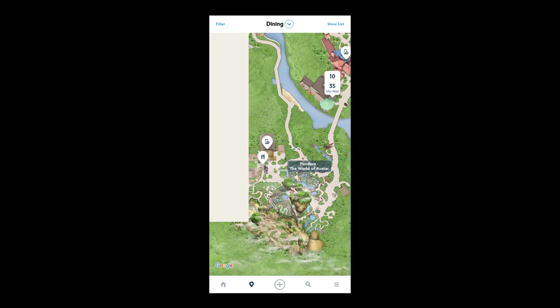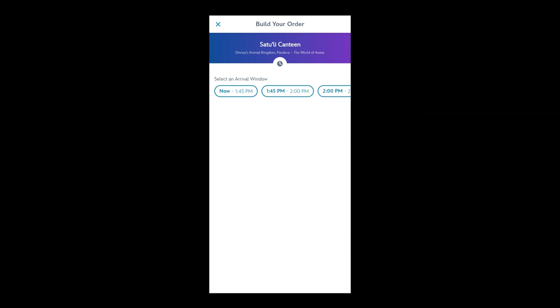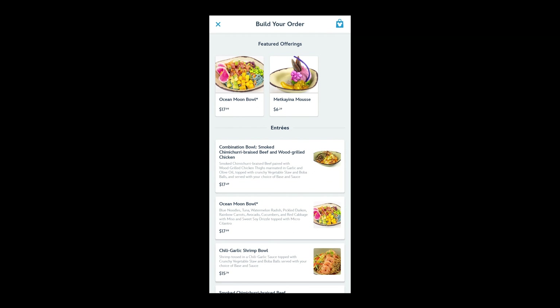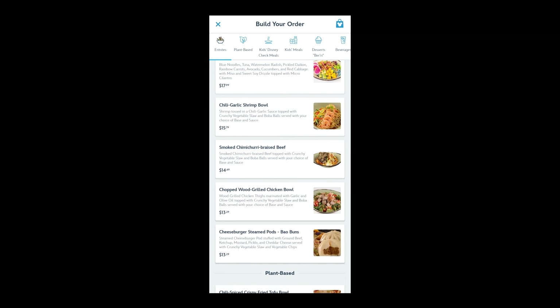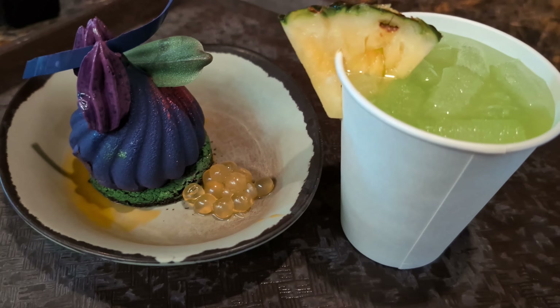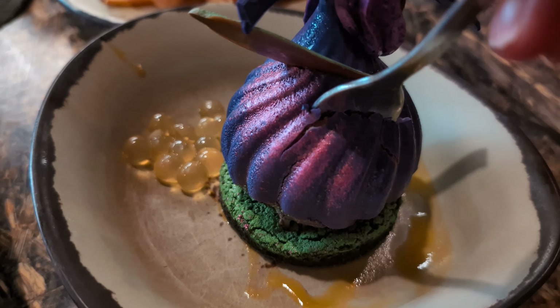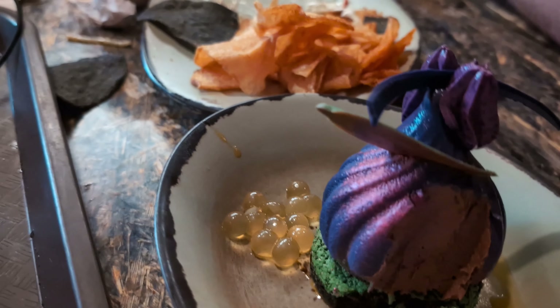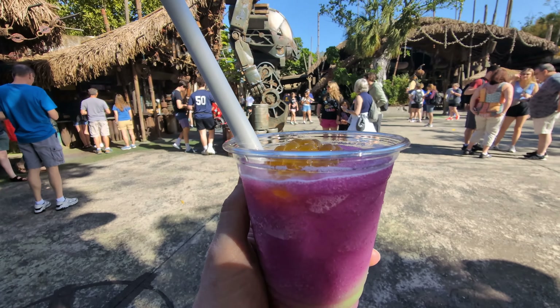Mobile ordering is perhaps the most fantastic time saver at Walt Disney World. Simply open the app, choose dining, scroll to your area, look at quick service restaurants, scroll through the menu, select a time to come back, and your food is ready without standing in line. Dining at Animal Kingdom features some of the most unique flavors at Disney World, and they'll have plenty of options for picky eaters too.